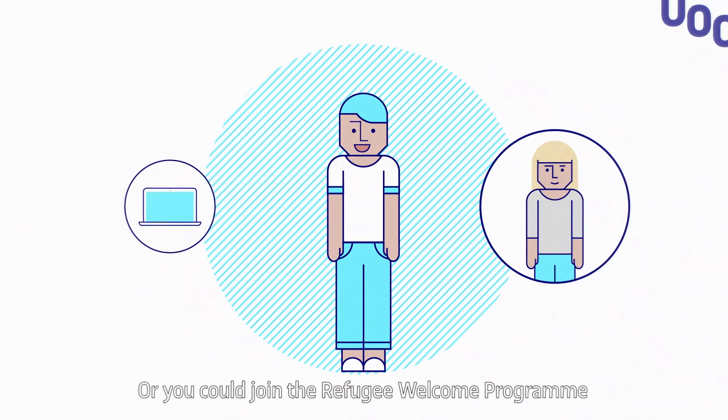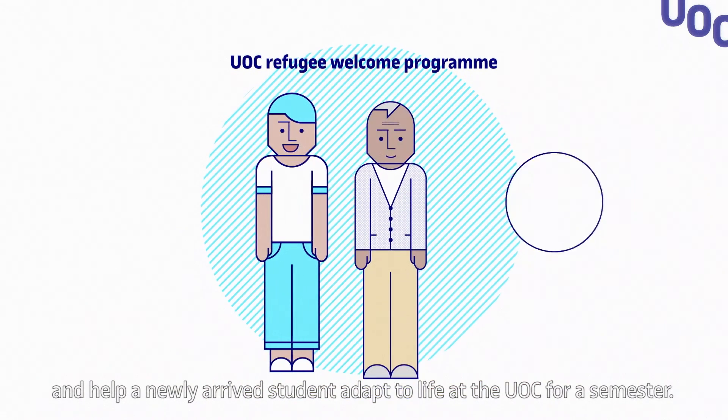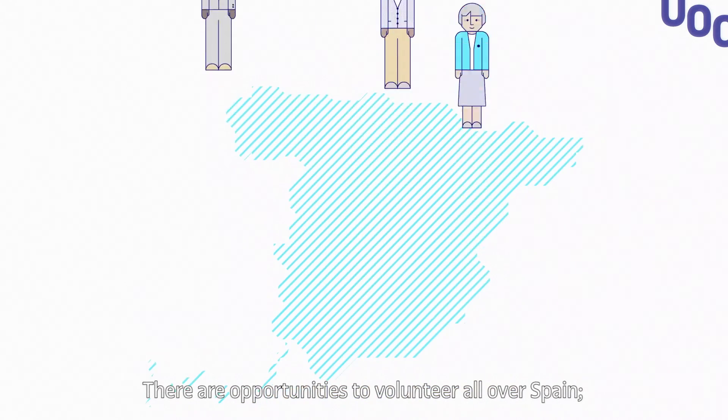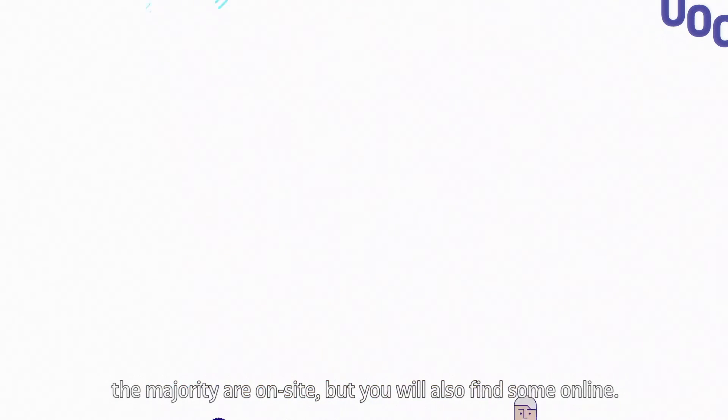Or you could join the Refugee Welcome programme and help a newly arrived student adapt to life at the UOC for a semester. There are opportunities to volunteer all over Spain. The majority are on-site, but you will also find some online.